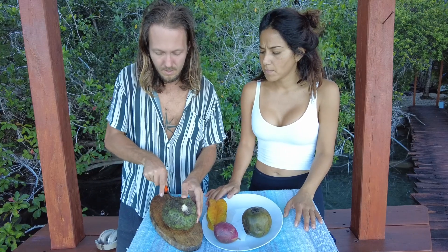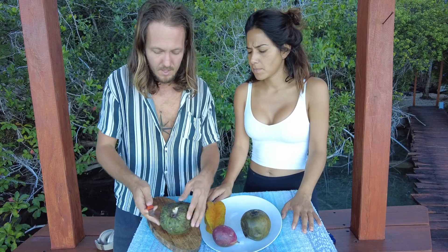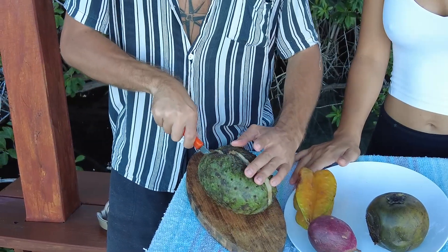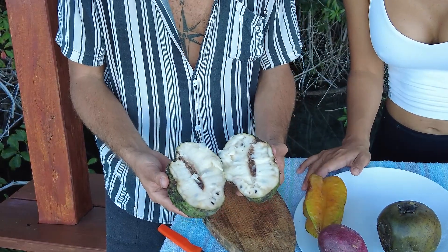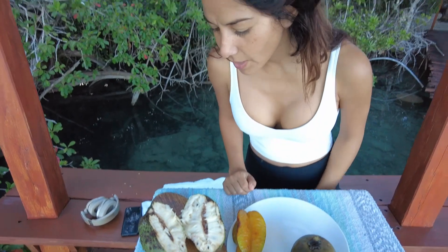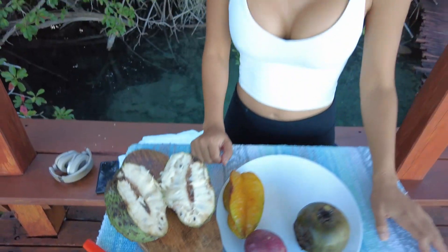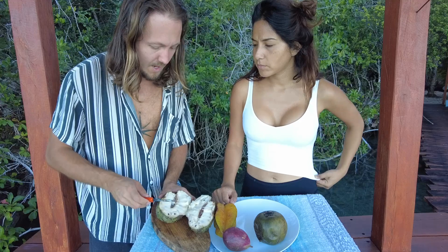It's quite soft inside and the skin is pretty hard. Ta-da! How does it smell? It smells sweet. It smells kind of sweet and sour.